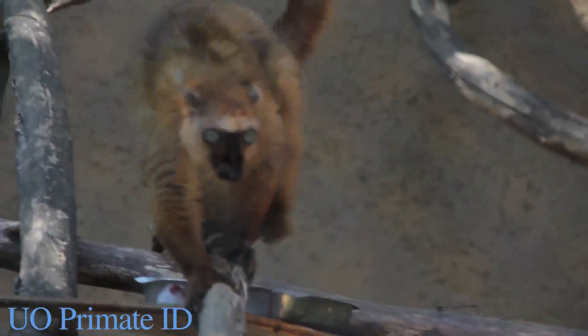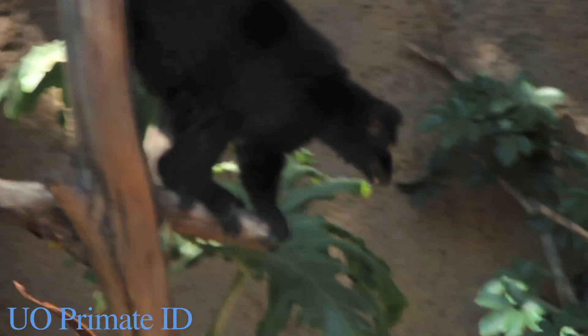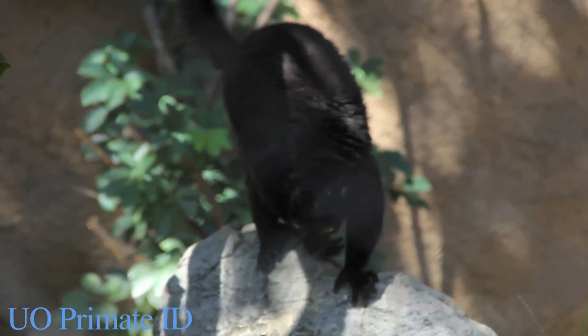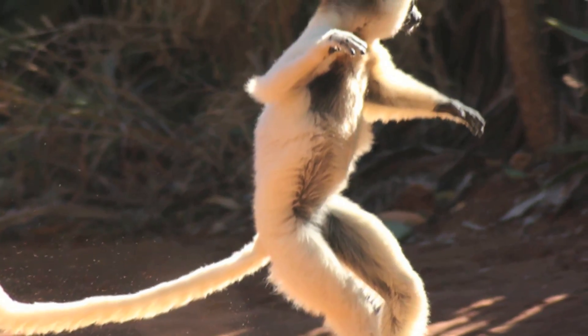Most lemurs use a mixture of arboreal and terrestrial quadrupedalism. Some use clinging and leaping. Then there are the sifakas, which have developed a form of terrestrial leaping on their hind legs.